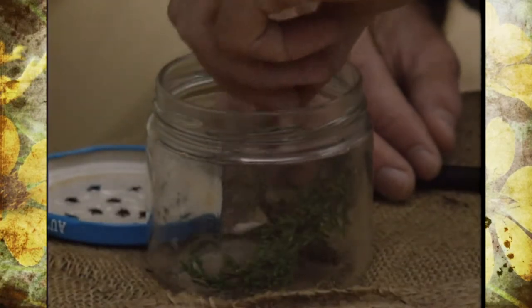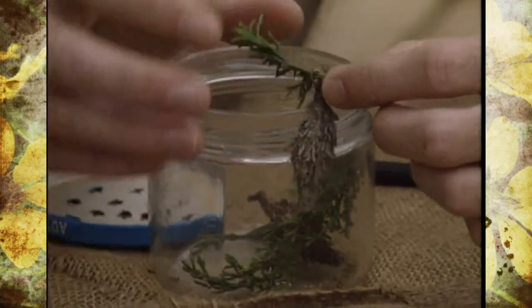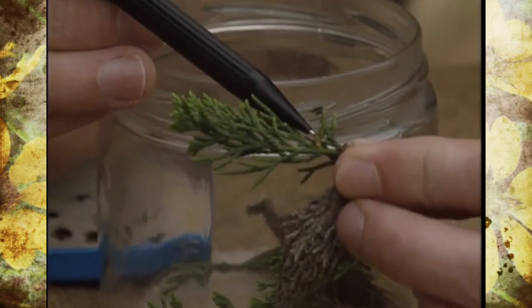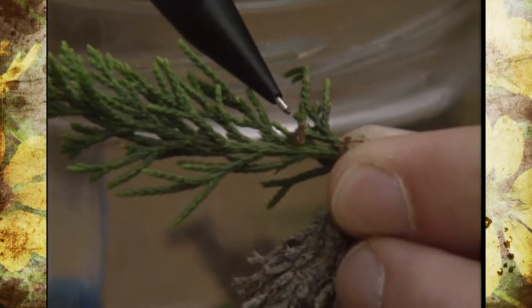Now one that most people are familiar with are bagworms. Usually they see them at this stage and we find them on cedar, arborvitae, plants like that. But let me show you how small they actually start out. There's a very, very small larva that's just hatched from the eggs, which are usually inside the older one-year-old bags.